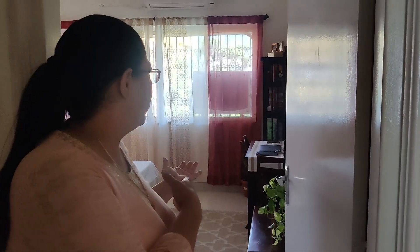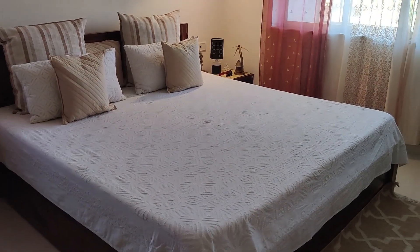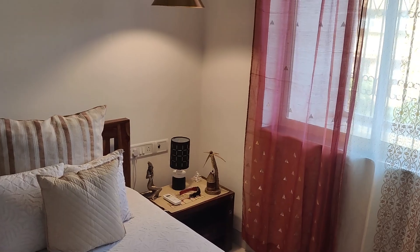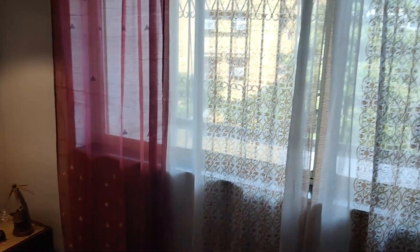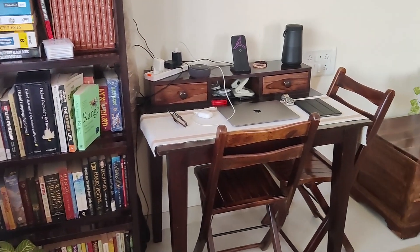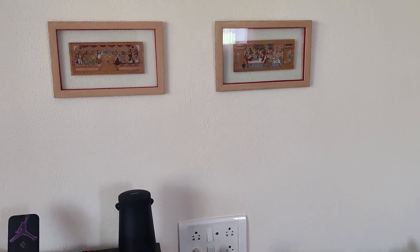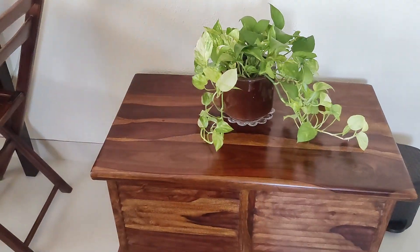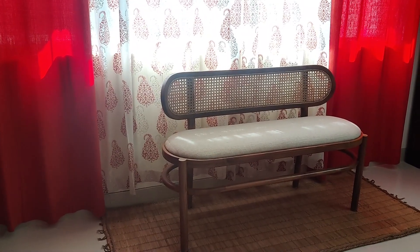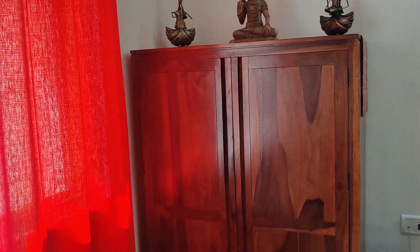Now I'll show you how to decorate your bedroom. Have a tour of the bedroom and see how you can keep the things. Here is the bookshelf and the study table. You can keep an air purifying plant in your bedroom. On one side of the bedroom you can keep a bedroom bench, and here is a wooden almirah at one corner of the bedroom.